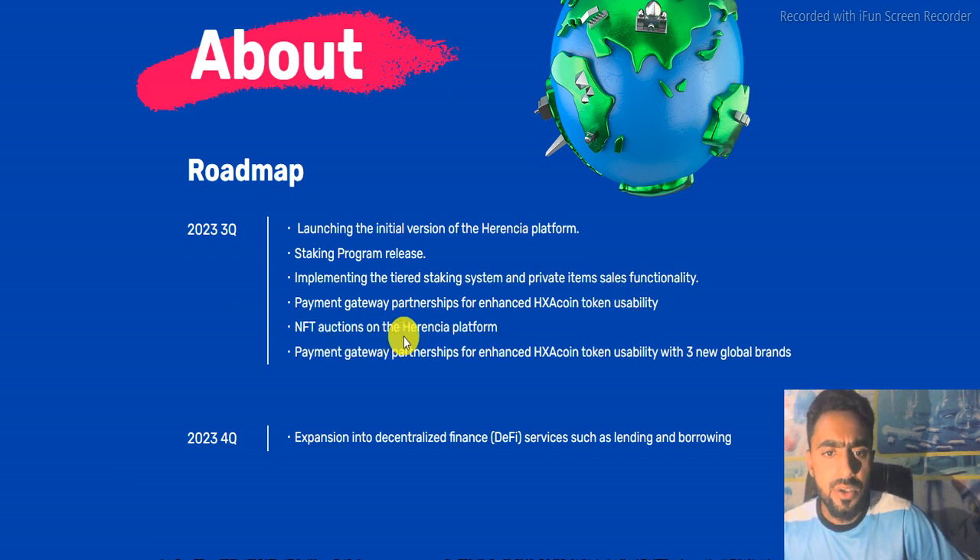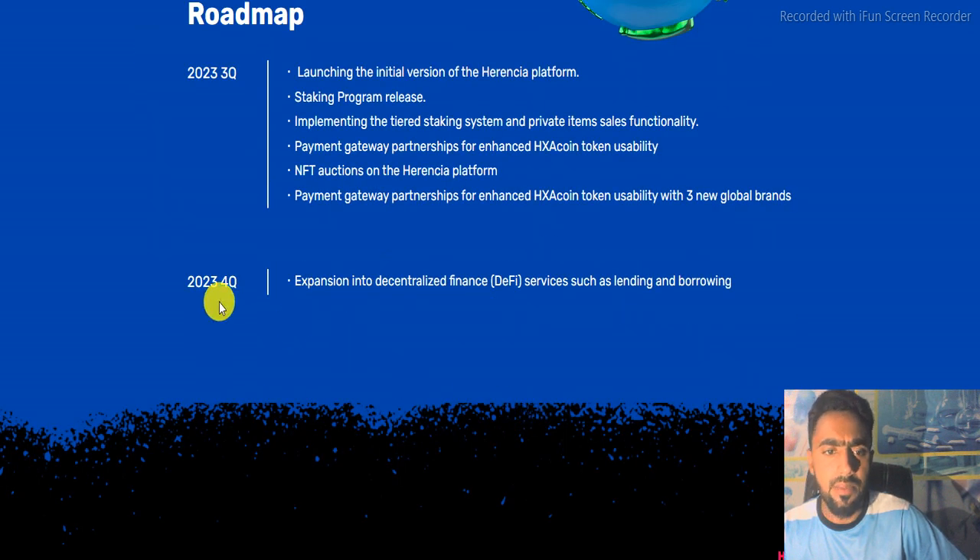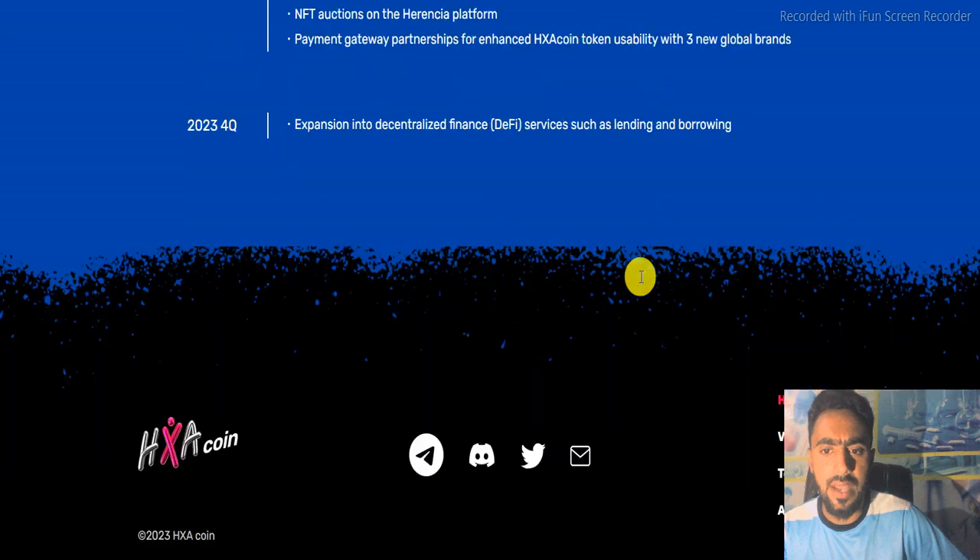Also, NFT options on the Inertia platform and payment gateway partnerships for enhanced HXA coin token usability with three new global brands. In the fourth quarter of this year: expansion into decentralized finance services such as lending and borrowing.